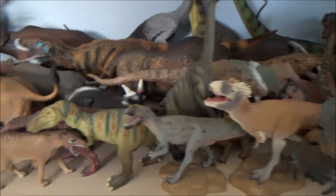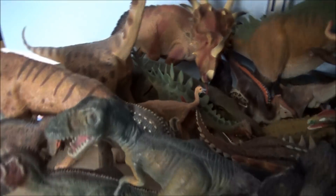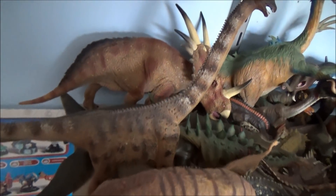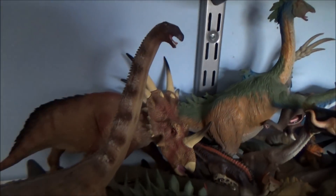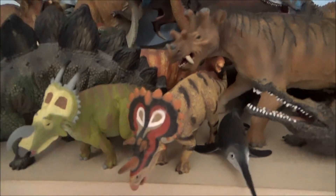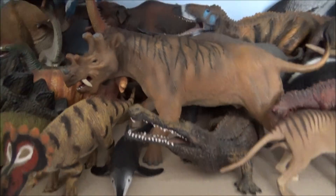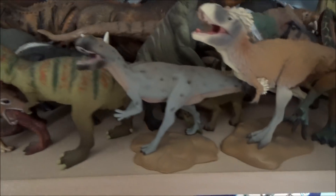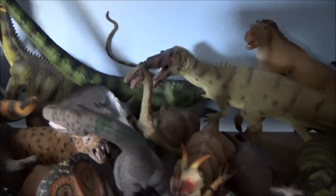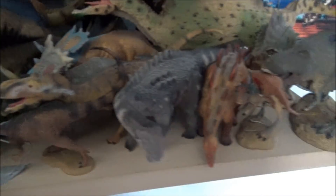First up we have my collector shelf. You can see there's the big Styracosaurus from this year, and the tiny little Ineosaurus, Regliceratops, and Excalibosaurus from this year. Going along, there's the Gigant Spinosaurus as well from this year.